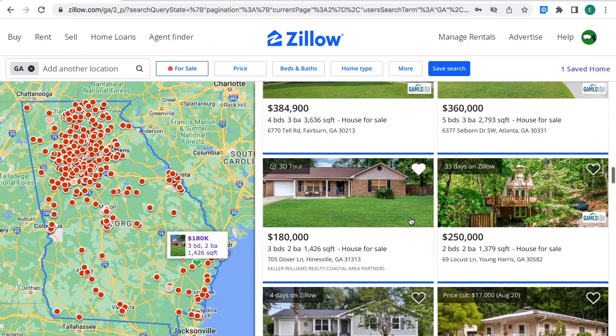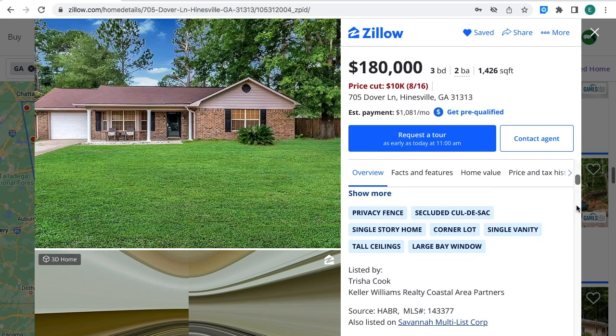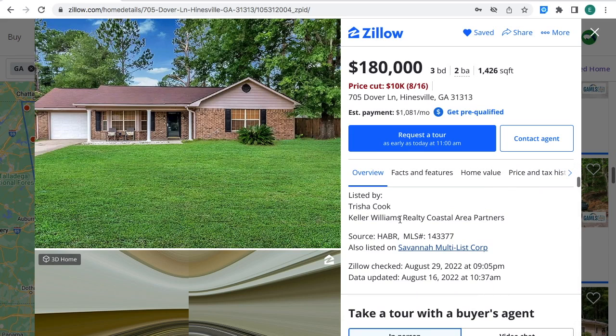The estimated monthly payment is $1,081. If you're interested in this property, you can contact this real estate agent right where the arrow's at. The MLS number to provide to the real estate agent for more information is that number right where the arrow's at. The property's price was cut $10,000; it's now for sale for $180,000 — three bedrooms, two bathrooms.